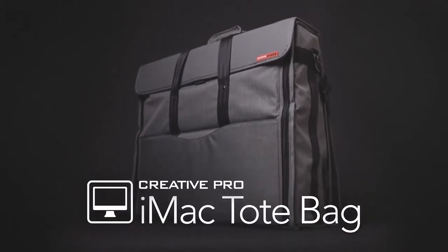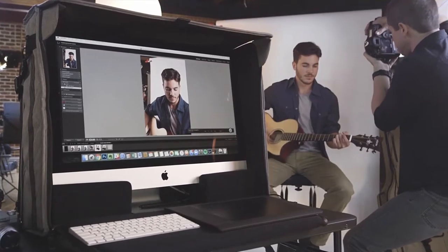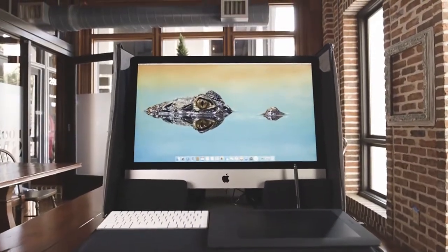Meet the Creative Pro iMac tote bag. When you need it, bring your iMac with you.